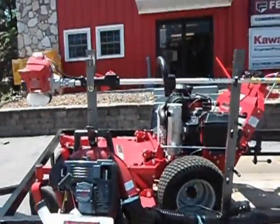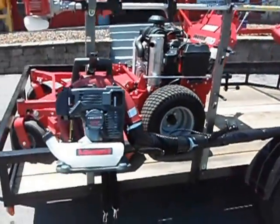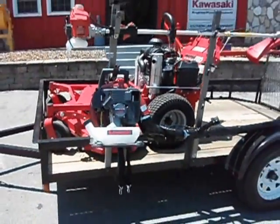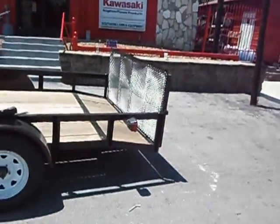Also included is a Kawasaki KTF-27B full commercial string trimmer and a full commercial KRB-650B backpack blower. The racks hold three trimmers. The trailer is a 5x10 dovetail with a gate.